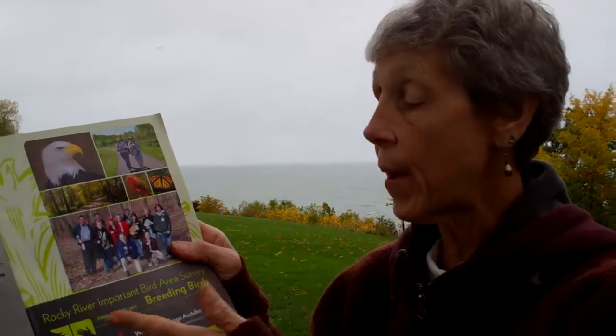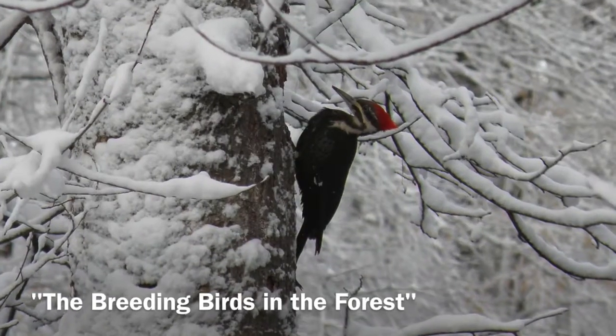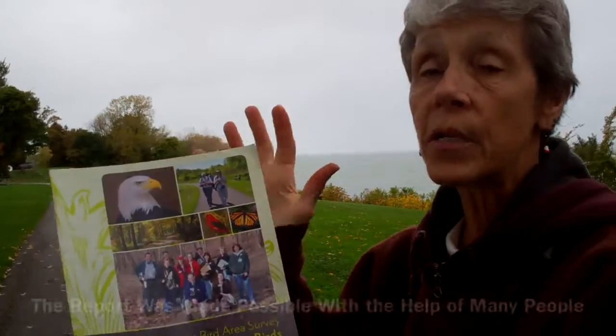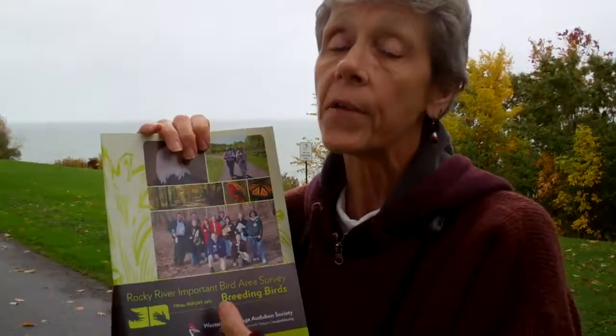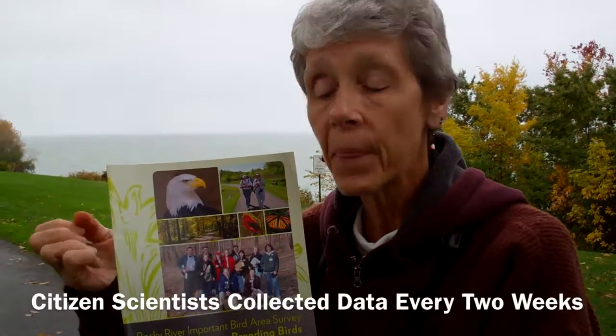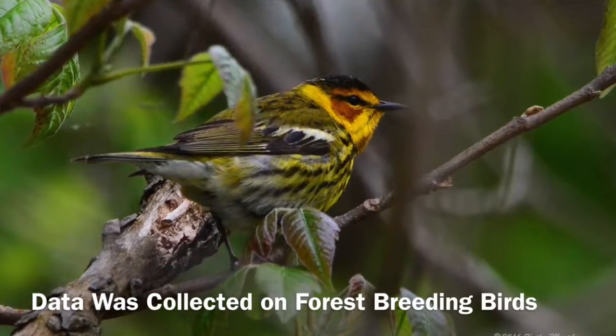So in 2012 this report came out: Rocky River Important Bird Area Survey — the breeding birds in the forest. This was accomplished through a lot of people working very hard, taking data, going out every ten days to two weeks taking data on forest breeding birds.